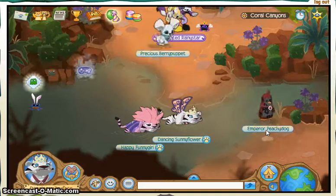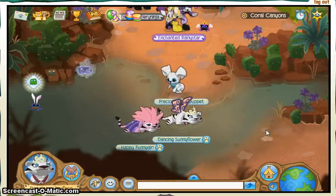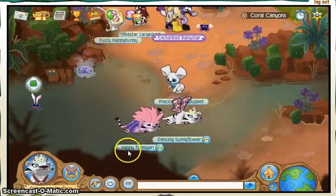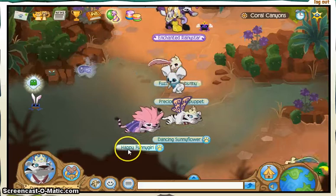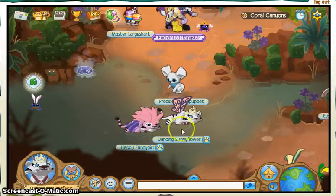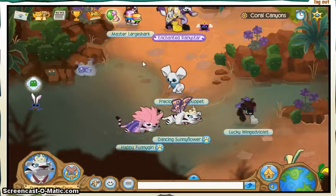Hi YouTubers! I'm in Animal Jam, the Journey Book in Coral Canyons. This is my bestie, my BFF, my wing woman — Happy Funny Girl. She's like my best friend here, so she'll be coming along with us.